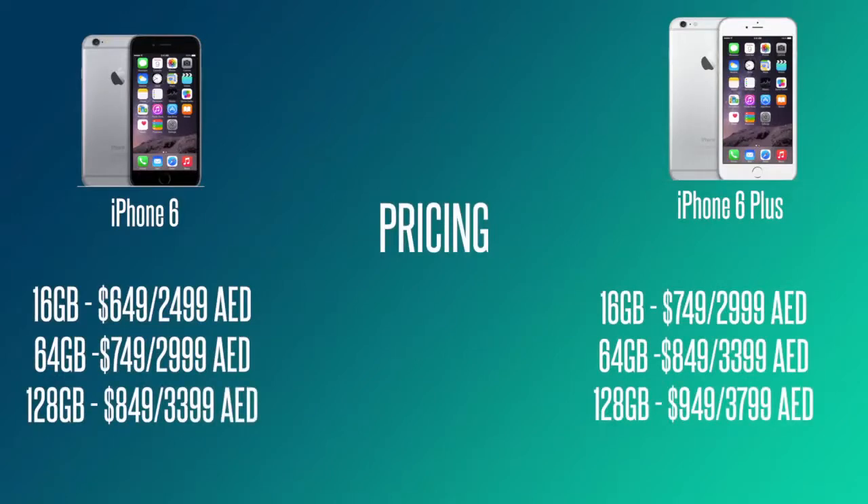Finally, let's talk about pricing — this is a major differentiator and will likely be an overriding factor, along with the physical dimensions. The iPhone 6 comes in 16-gigabyte variations; the dollar price and the UAE price are listed on screen. Most people will get either a 16 or 64 gigabyte. It's a shame Apple haven't removed the 16GB base and included 32GB instead, but there is a difference of about 500 dirhams in the UAE between a 16 and a 64 gigabyte.